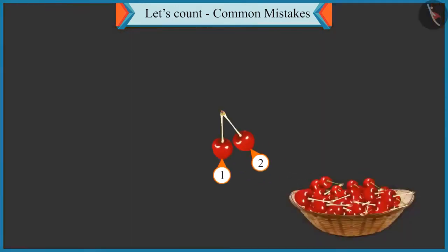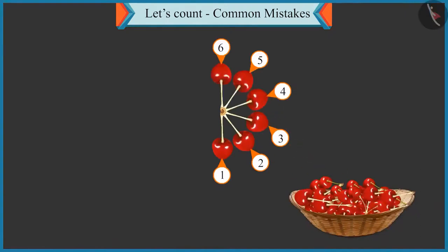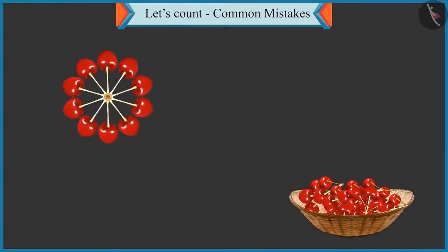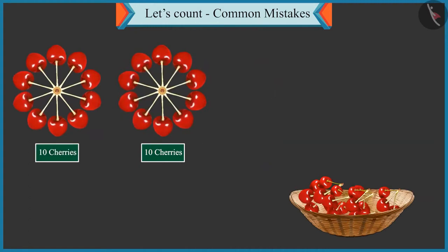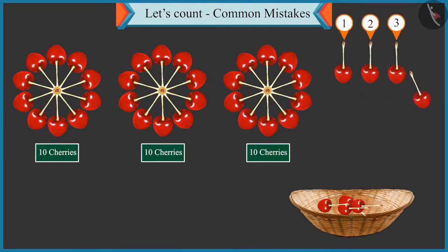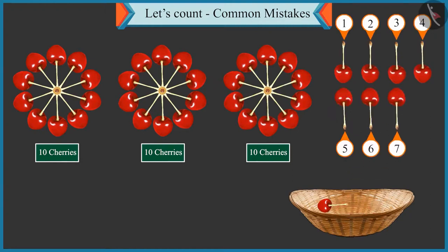One, two, three, four, five, six, seven, eight, nine and ten — first group of ten. Second group of ten. And this is the third group of ten. Now let's count the remaining cherries. One, two, three, four, five, six, seven and eight.